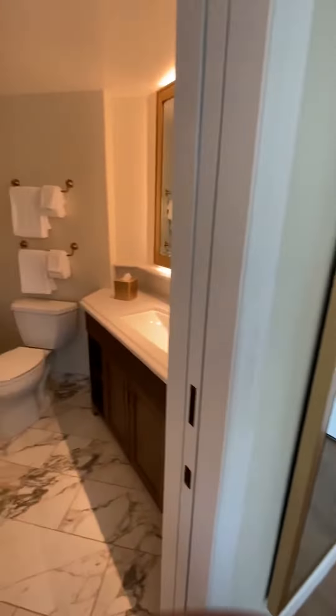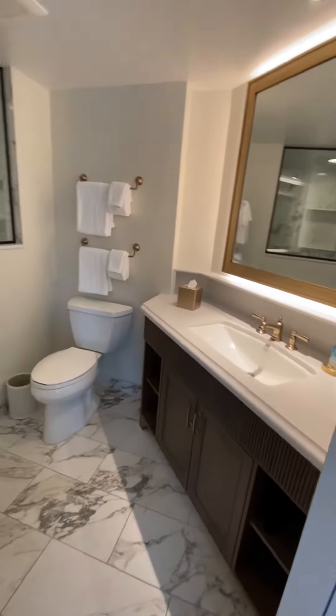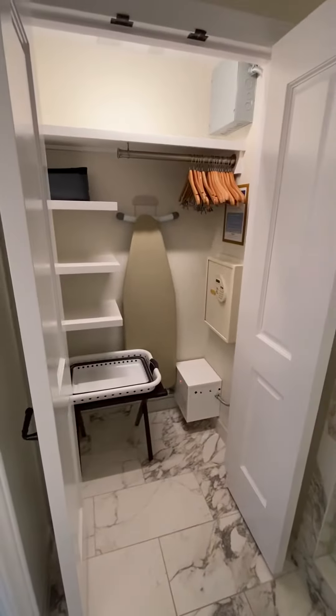Over here is the bathroom — pretty good size vanity, toilet, stand-up shower, and then the closet with the safe and ironing board.